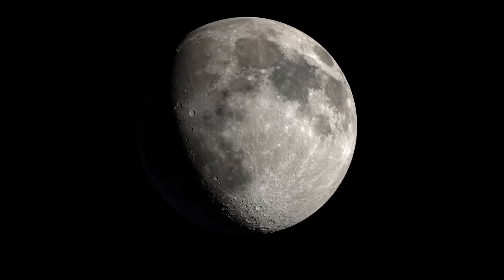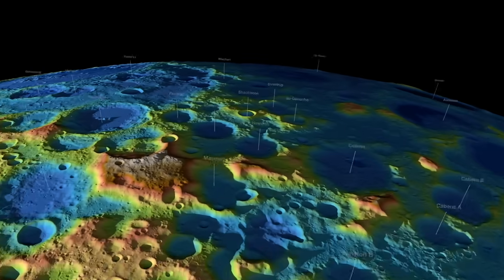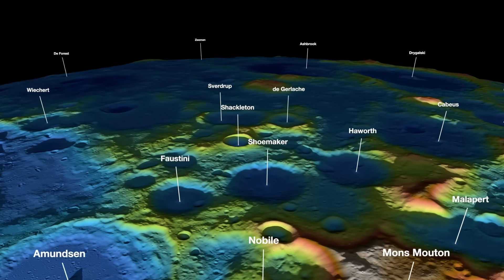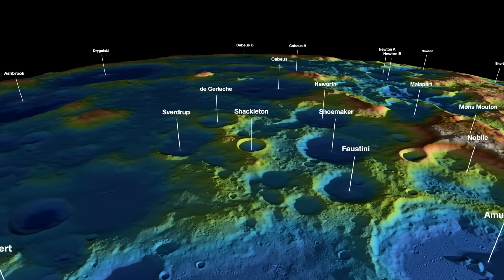Next we go to the moon, where NASA has updated their 2023 lunar south pole animation video, where they transform the landscape into a colored elevation table and identify famous locations via labels. Pretty solid detail for a place that is not the Earth.